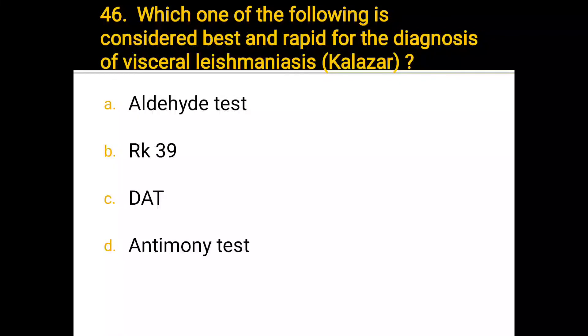Number 46. Which one of the following is considered best and rapid for the diagnosis of visceral leishmaniasis? a) Aldehyde test, b) RK39, c) DAT, d) Antimony test. The correct answer is RK39.